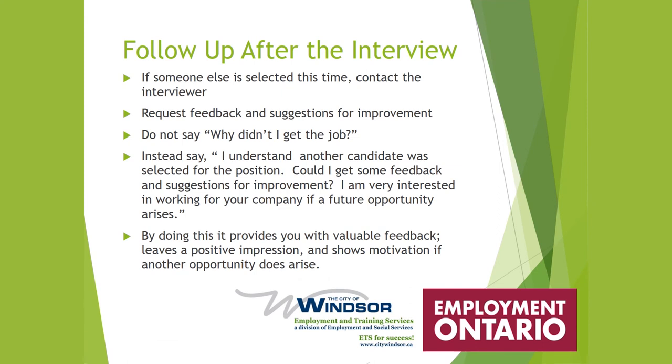Always follow up after an interview. If another candidate was selected, contact the interviewer and say, 'I understand another candidate was selected — could I get some feedback and suggestions for improvement? I'm very interested in working for your company if a future opportunity arises.' This provides valuable feedback, leaves a positive impression, and shows motivation if another opportunity does arise.